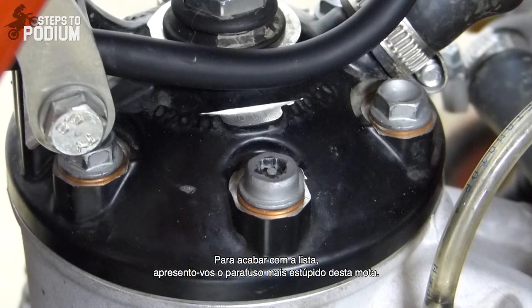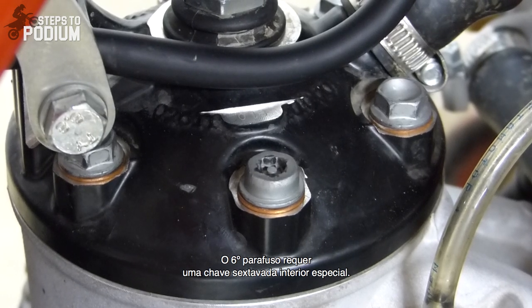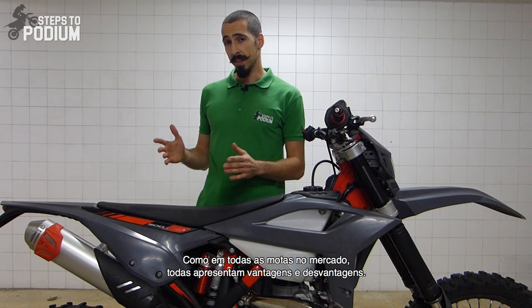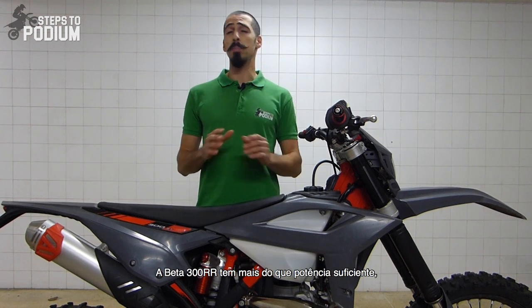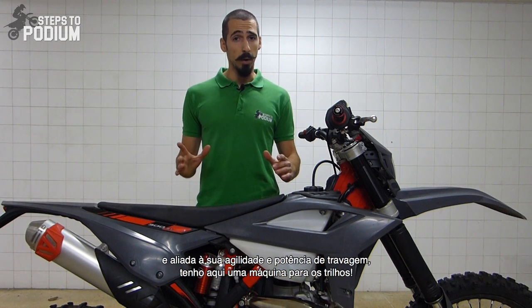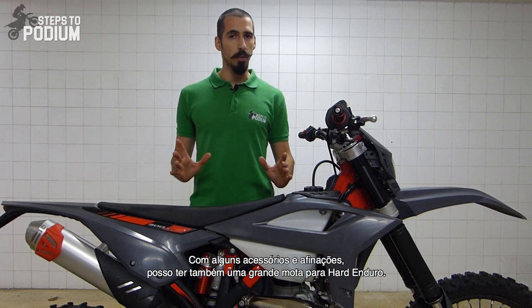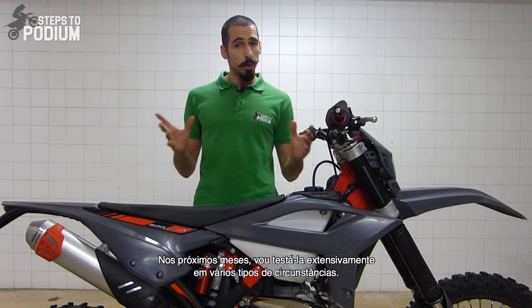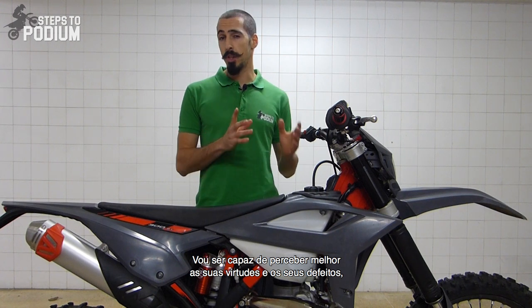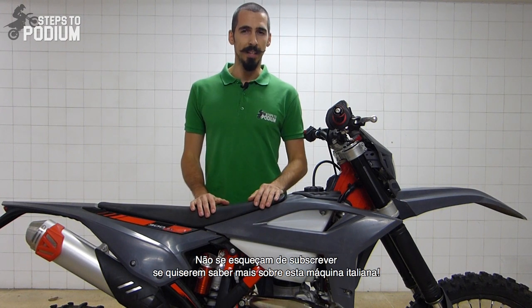And to finish the list, meet the most stupid bolt on this bike. From the six bolts securing the top end, five of them are perfectly normal 12mm bolts and the sixth has to use a special Allen key. Like in every bike out there, there are always some good and bad things. But overall, this is a damn good package with a bunch of great features. The 300 RR has power in pretty much all the rev range, and combined with its agility and stopping power, you have a great weapon for the trails and single tracks. With some added accessories and fine tuning, I might also have a great bike for hard enduro. In the next few months, I'll be testing the bike extensively in broader riding scenarios, and I'll be able to better understand its deepest issues and virtues, from reliability to performance. So don't forget to subscribe if you want to find out more about this Italian stallion. Thank you for watching.